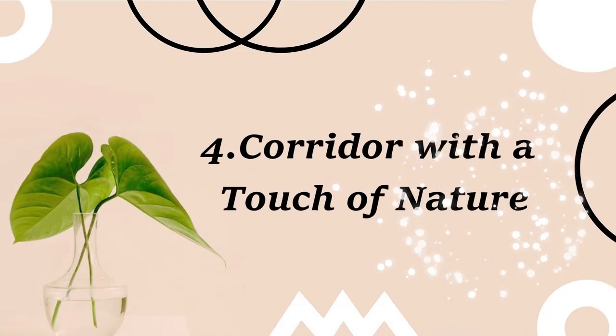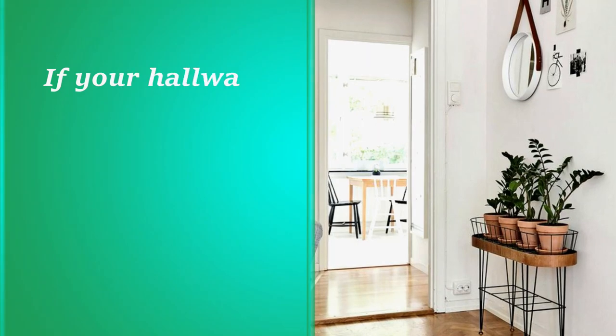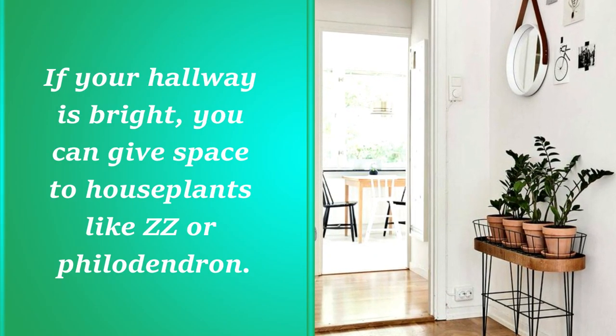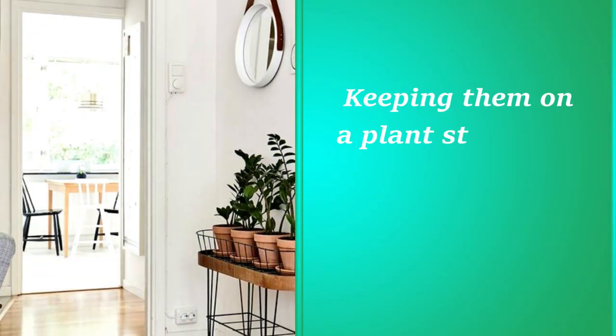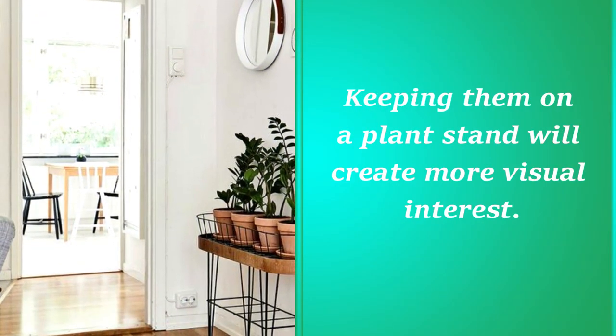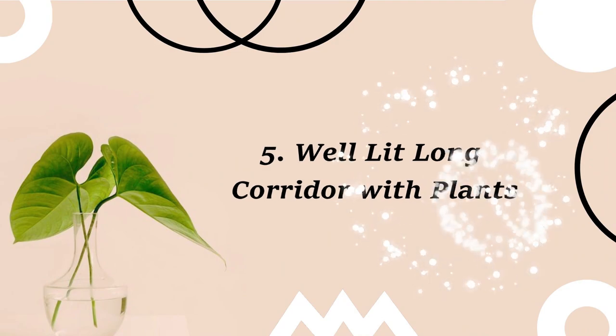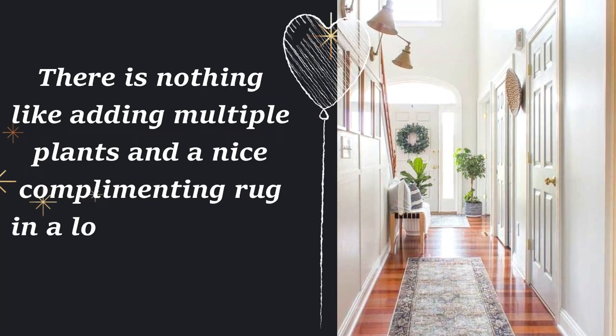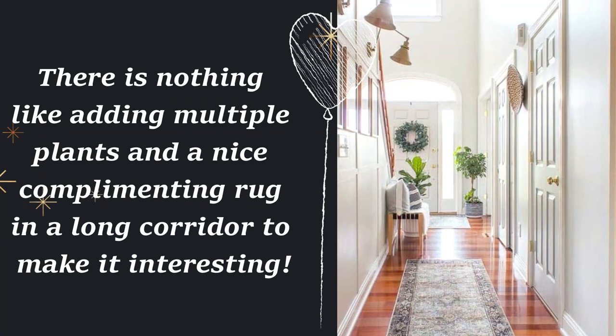4. Corridor with a touch of nature. If your hallway is bright, you can give space to houseplants like ZZ or Philodendron. Keeping them on a plant stand will create more visual interest. 5. Well-lit corridor with plants. There is nothing like adding multiple plants and a nice complementing rug in a long corridor to make it interesting.